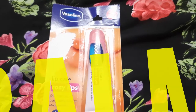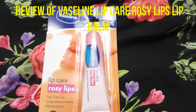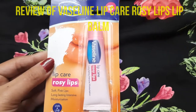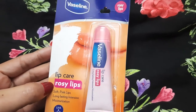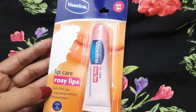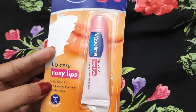Hi everyone, welcome to my channel. Today I'm going to talk about a lip balm from Vaseline — this is their Vaseline Lip Care Rosy Lips lip balm, for soft pink lips. It gives long-lasting intensive moisturization and also has UVA and UVB sunscreens.